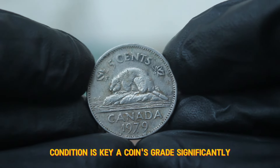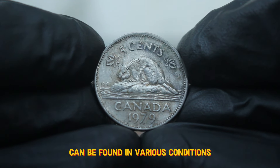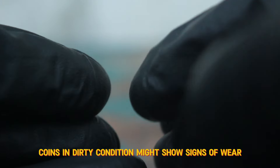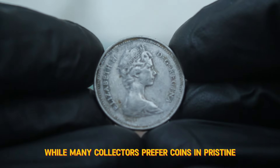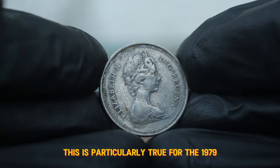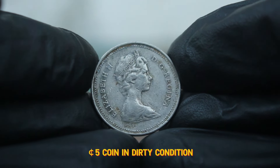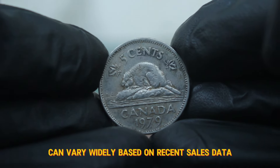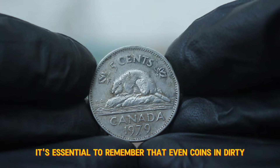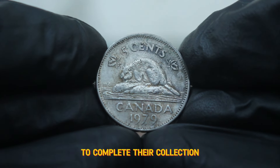When it comes to collectible coins, condition is key, and a coin's grade significantly influences its market value. Today we're focusing on the dirty condition variant. Coins in dirty condition might show signs of wear, tarnish, or even environmental damage. While many collectors prefer coins in pristine condition, dirty coins can still hold value, especially if they're rare or sought after — this is particularly true for the 1979 large date variant. In today's auction market, the value of the 1979 Canada 5 cents coin in dirty condition can vary widely. Based on recent sales data, these coins can fetch around $67,000 depending on their overall condition and market demand. Some collectors may appreciate the character that comes with wear, or they might be looking for examples to complete their collection without breaking the bank.